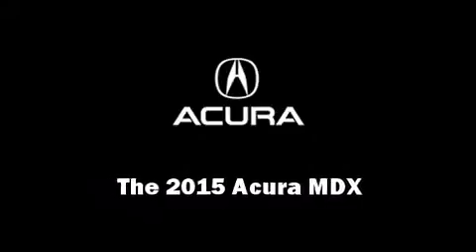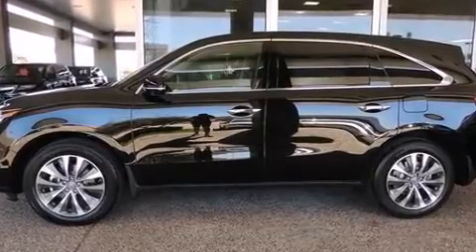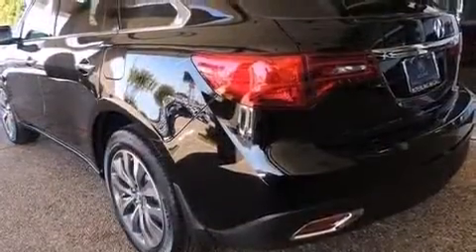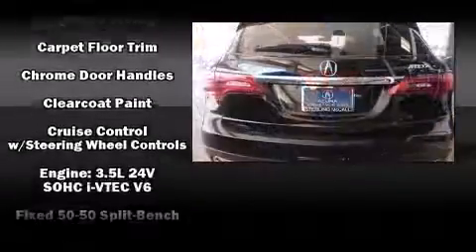Discerning drivers will appreciate the 2015 Acura MDX. Smooth gear shifts are achieved thanks to the 3.5-liter six-cylinder engine, providing a spirited yet composed ride and drive.